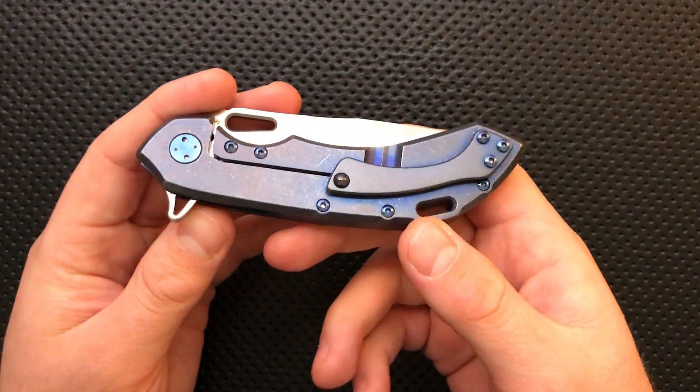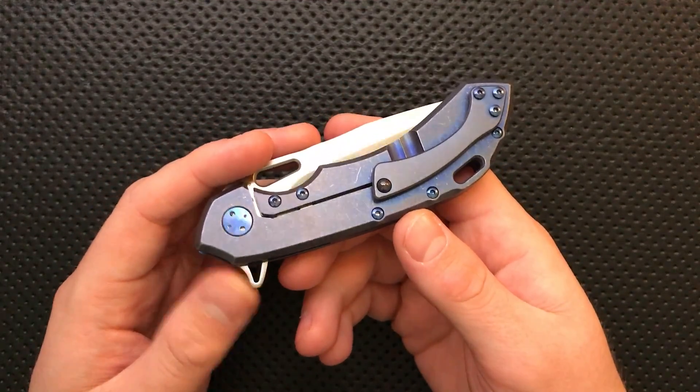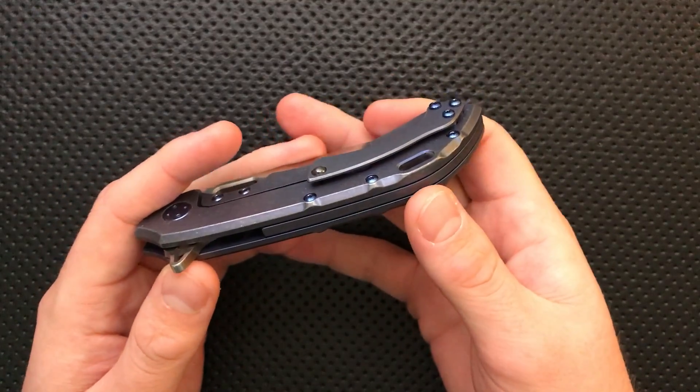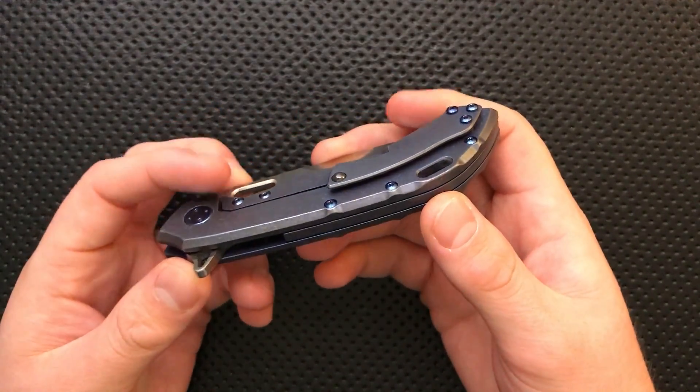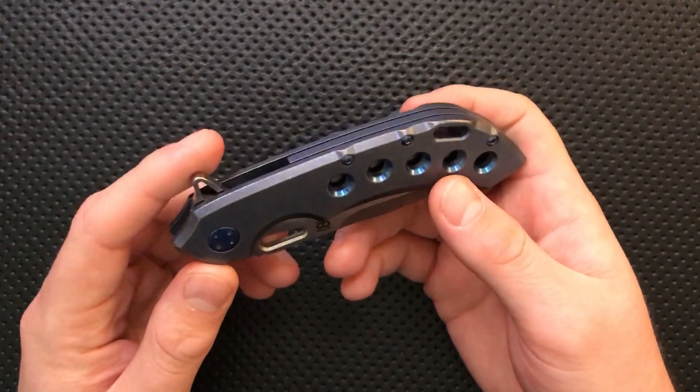The biggest thing that really put this one above the pack for me is the level of fit and finish and the level of felt perfection. It's got that sense, much like a high-end Chris Reeve, or a Shiro, or a Grimsmouth — like there's nothing they did wrong here, nothing really particularly lazy.